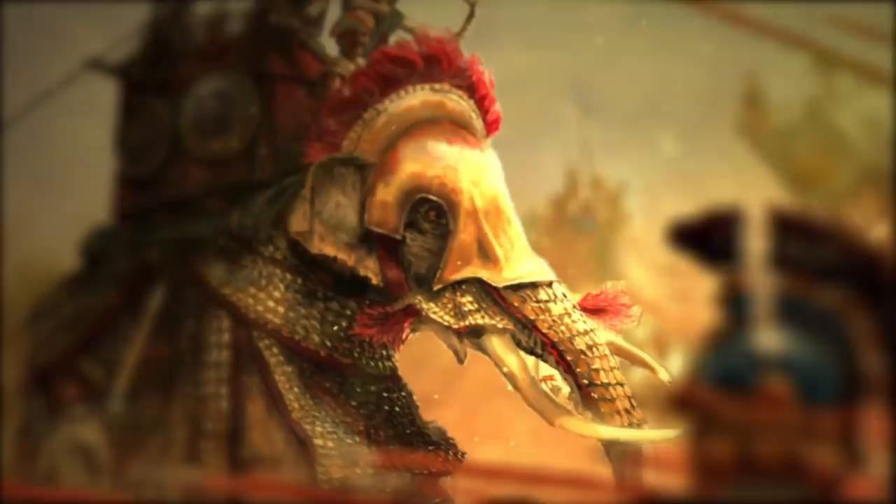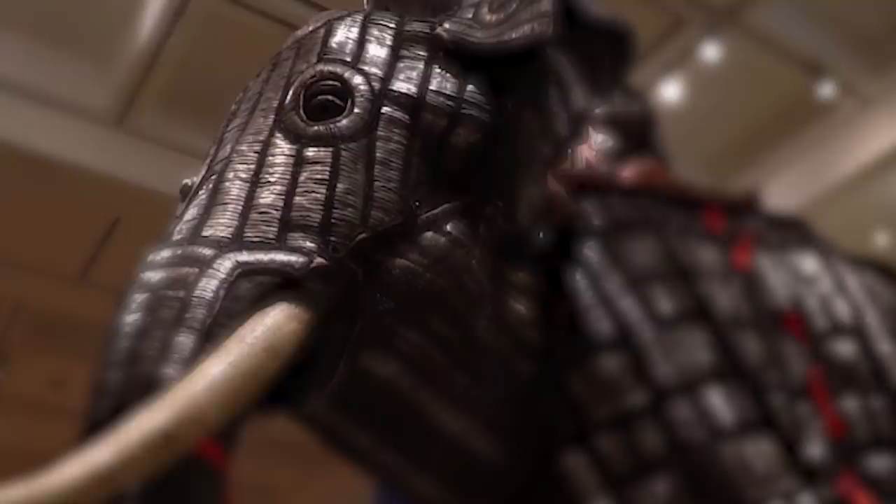Elephants were used in warfare in South Asia as far back as the first millennium BC and were known to be protected with armors from the 11th century AD. A huge 17th century elephant armor stands today at the Royal Armoury's Museum in Leeds, England. It's the largest animal armor known to be on display in a public collection worldwide.